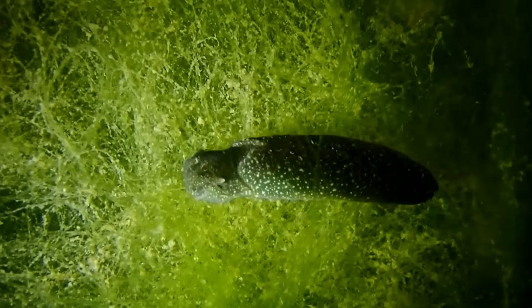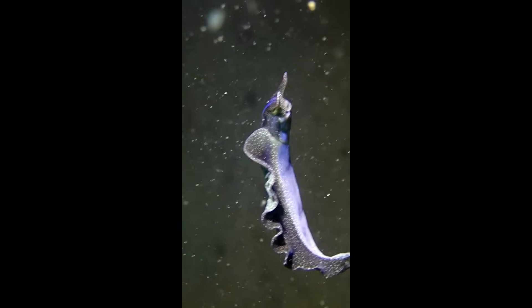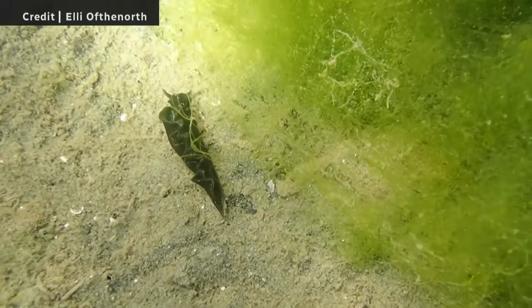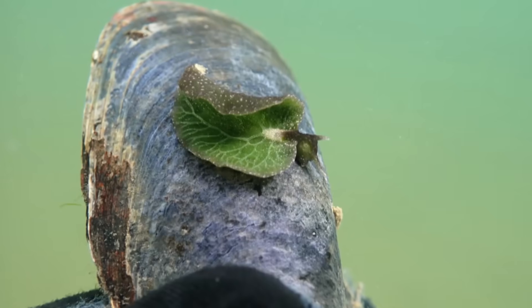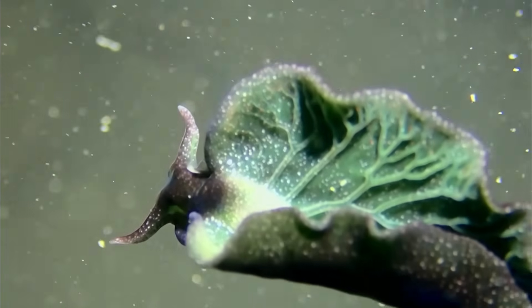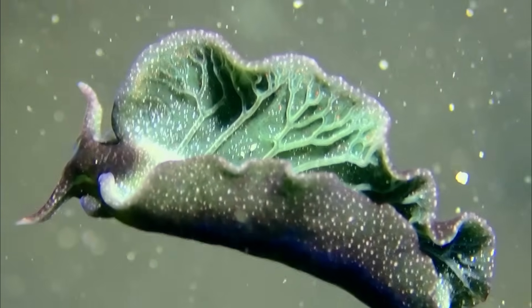I immediately recognized them as Eastern Emerald Elysia, which is this really rare and remarkable photosynthetic sea slug. It's got this really weird ability to use the sun to make food just like a plant would. This is the only real case in the animal kingdom where you actually have animals doing photosynthesis, and in order to photosynthesize it needs to maximize the amount of sunlight that it's catching on its body.